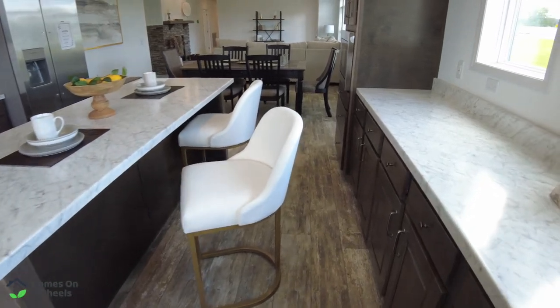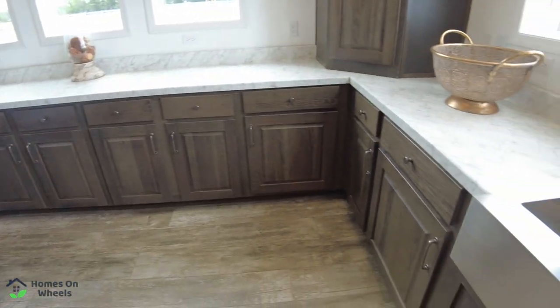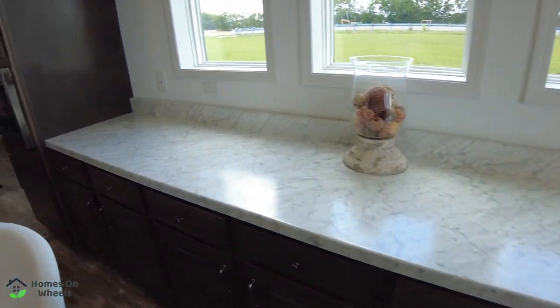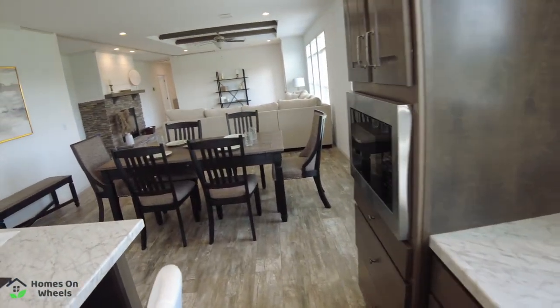We're going to pan back around and show you more of all this storage. Then we're going to go back into the guest bedrooms, the laundry, and as promised, that really cool feature that you don't want to miss.